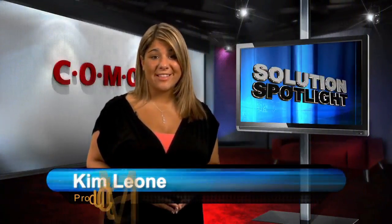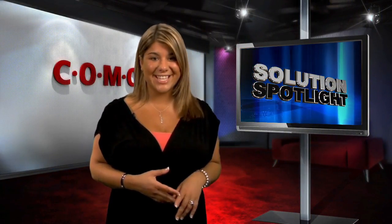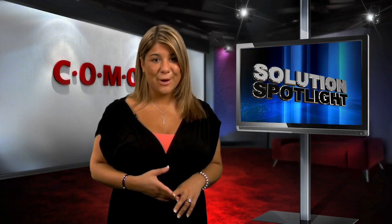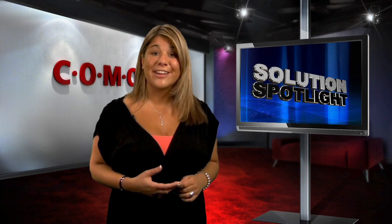Hi guys, and welcome to Solution Spotlight. I'm Kim, an employee here at Komodo, here to talk to you about the importance of regularly cleaning out your PC. I'm not talking about some Windex on the screen. I mean improving your PC's performance by getting rid of duplicate files, unused applications, needless archives, and all kinds of junk clogging up your computer.